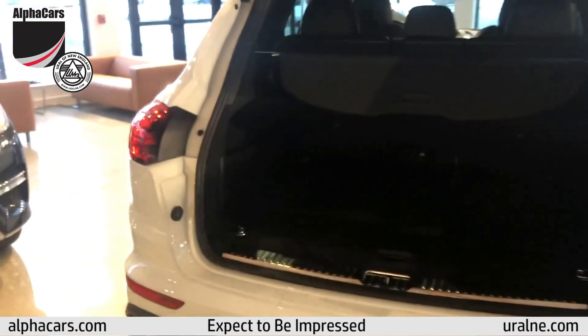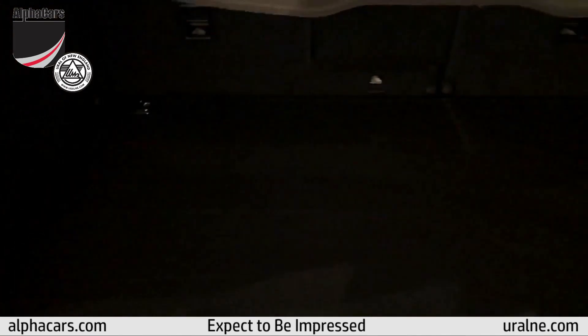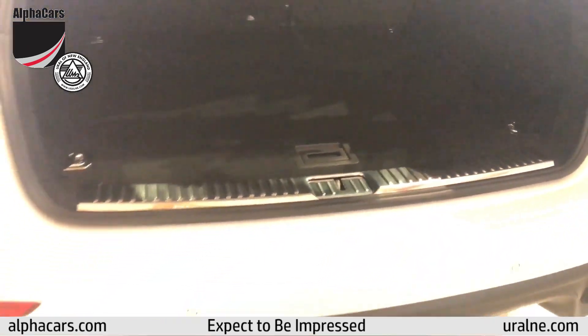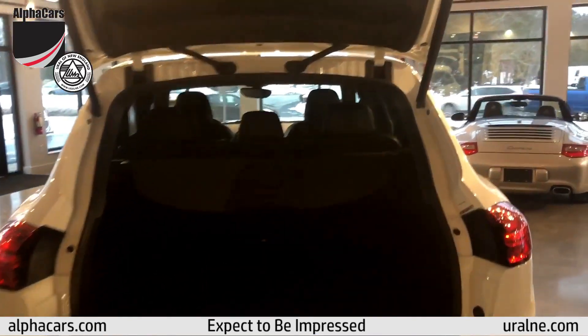Sports car performance that doesn't beat you up, plus all of this cargo capacity. It looks brand new back here. Normally you see signs of wear on the chrome and the interior plastics — none of that here.